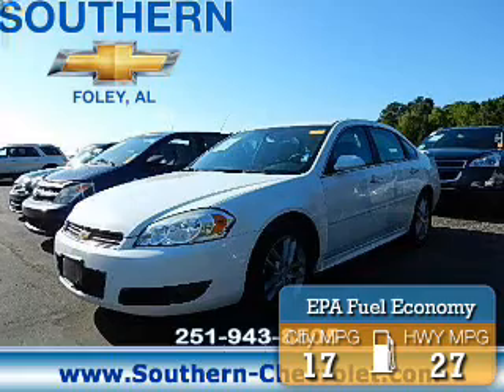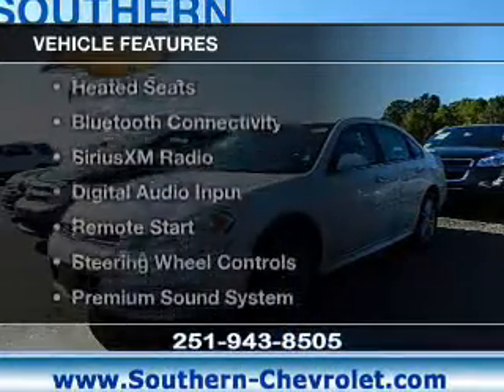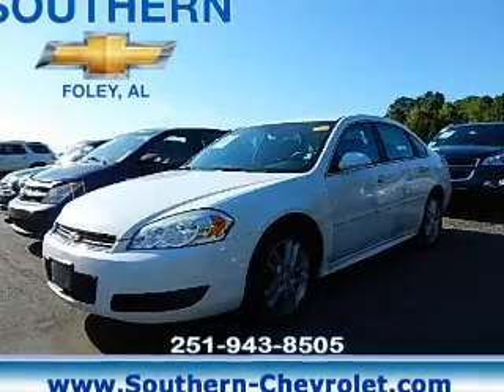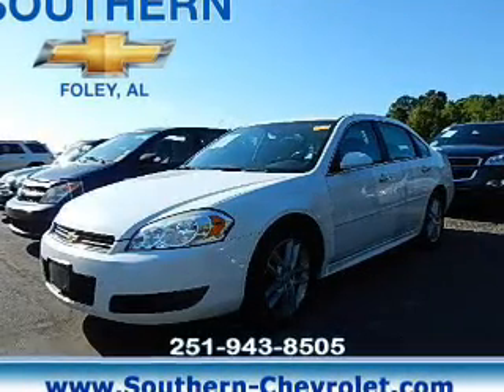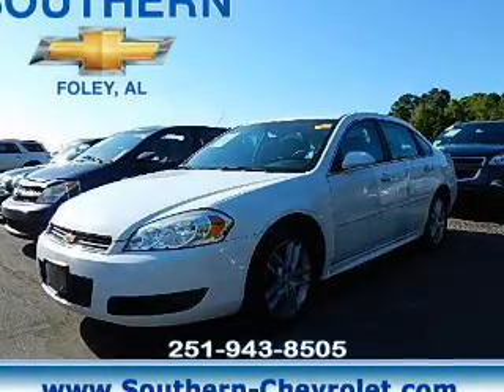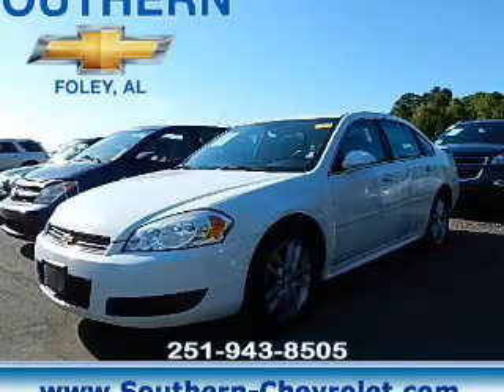Great fuel efficiency saves you money by requiring fewer trips to the gas station. The features include internet connectivity, electric trunk, leather seats, heated seats, Bluetooth connectivity, Sirius XM satellite radio, digital audio input, remote start, steering wheel controls, and a premium sound system.